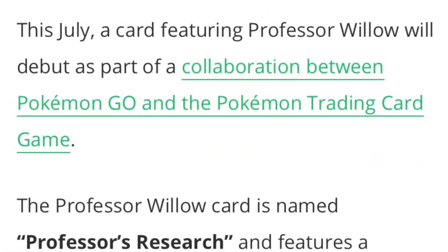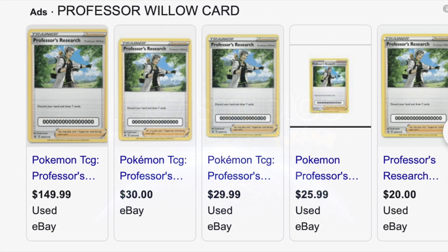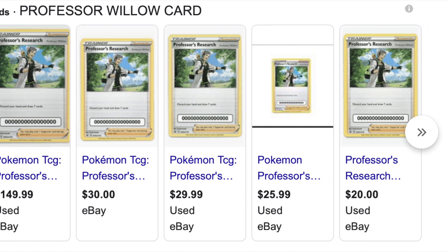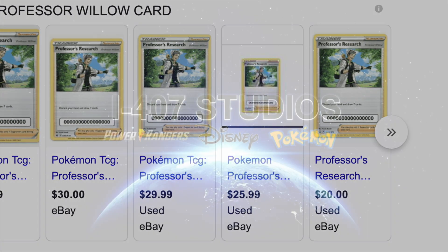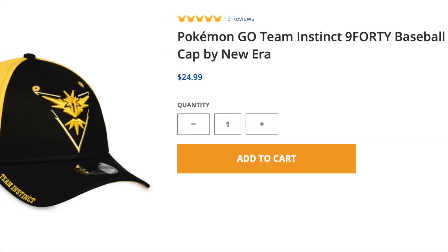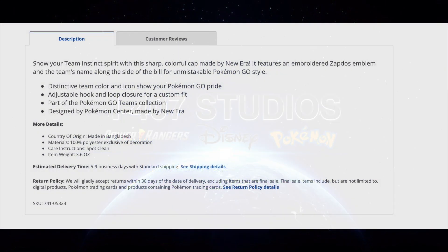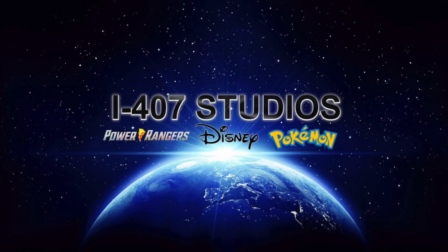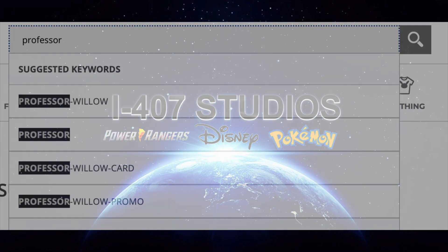The first thing that comes up on the website is the Pokémon GO Fest 2021 page, and clicking it just shows a bunch of merchandise. There's no mention anywhere in the product descriptions about getting a special card for free with a purchase. If you try typing in 'Professor's Research' on Pokémon Center, nothing comes up. I even tried searching 'Professor Willow card' and nothing pops up.